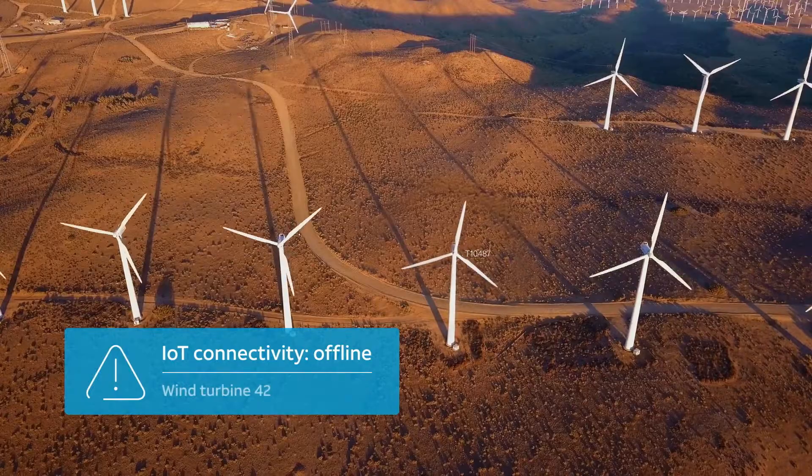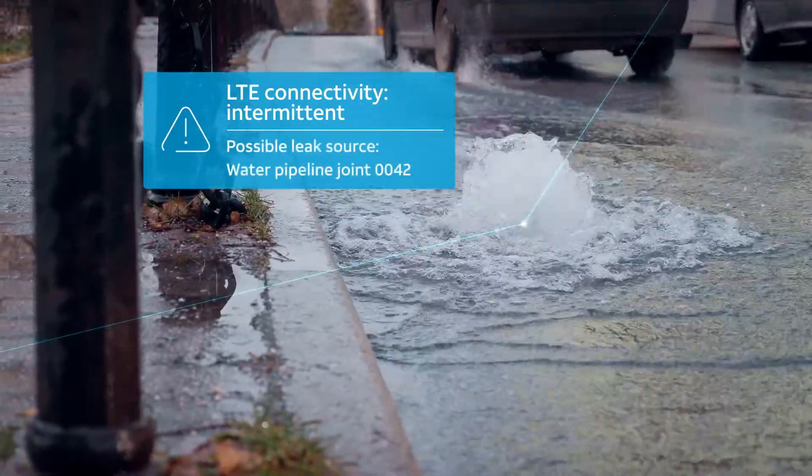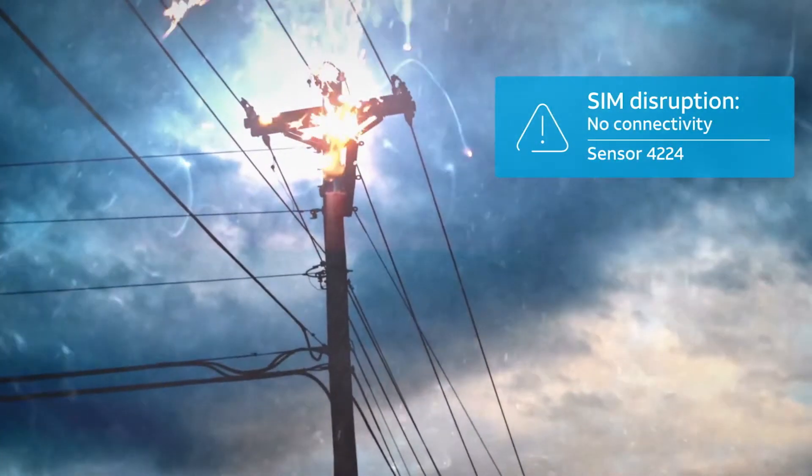And in utilities, companies can manage and monitor millions of global IoT assets, showing analytics and event-driven notifications, helping to improve efficiencies.